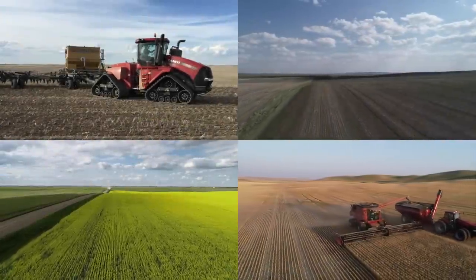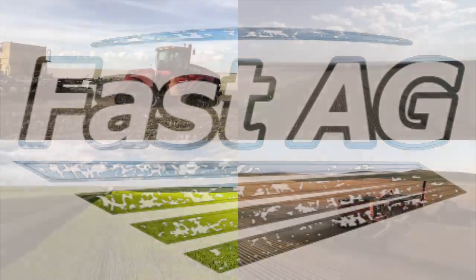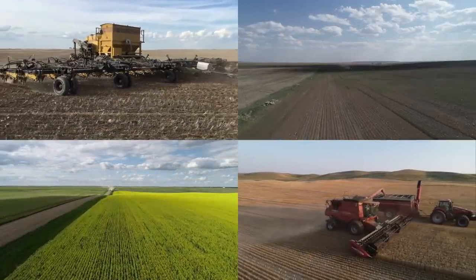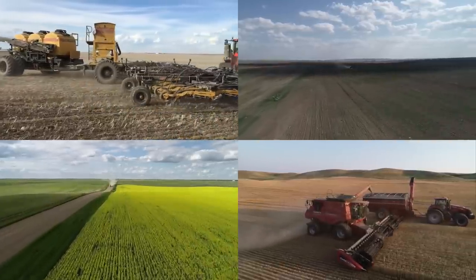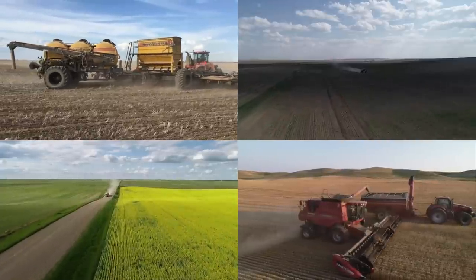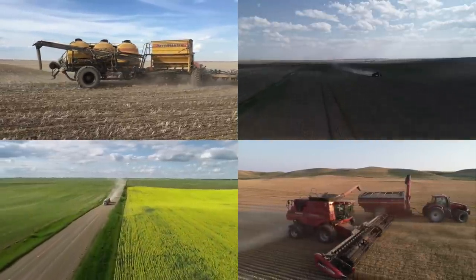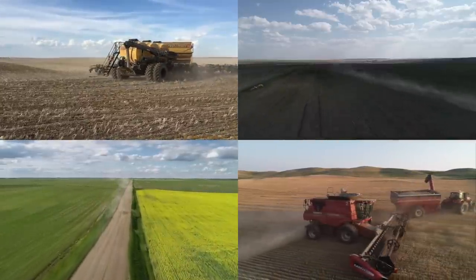Uh-oh. I got worms. I mean, my canola has worms. Cutworms, in fact.